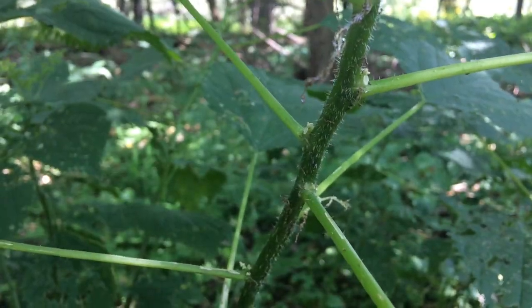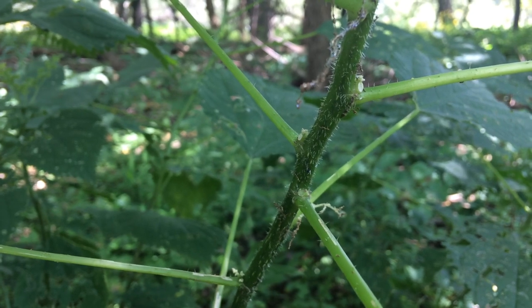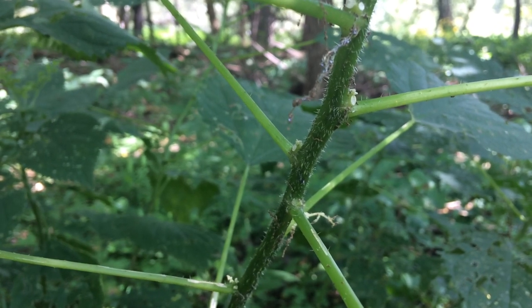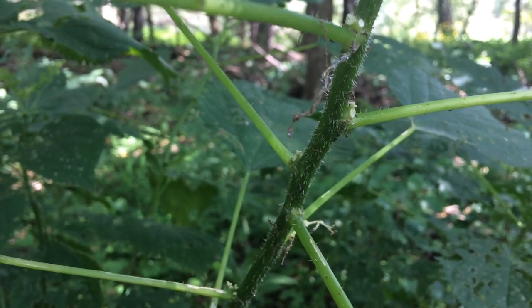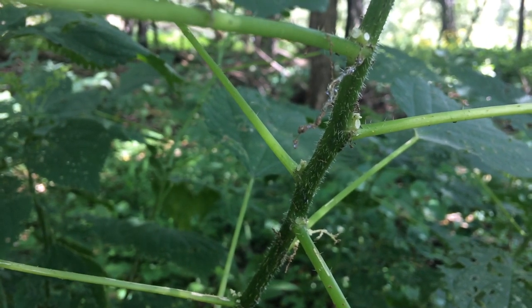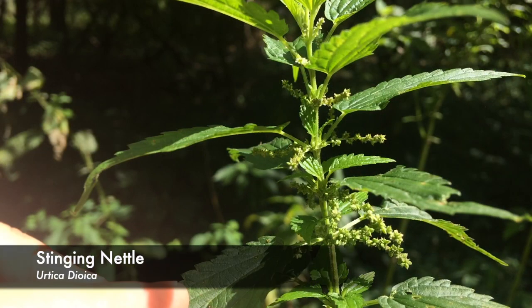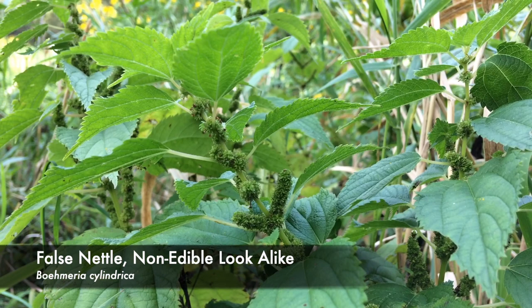This is a close-up of the stem of wood nettle, and you can see the leaves coming off in an alternate fashion, which basically means that there's one leaf coming off at each point along the stem, versus opposite leaves where there'll be two leaves coming off like a V-shape from one point of the stem. So this leaf arrangement will distinguish it from things like stinging nettle, clearweed, and false nettle, which look vaguely similar but have opposite leaves.